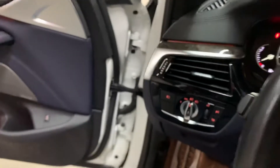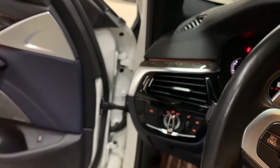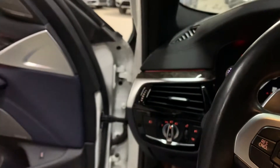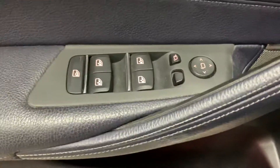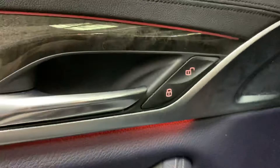Alright guys, turn on the AC. So as you see here: power windows, power locks, power mirrors, and memory seats, as you see right there.